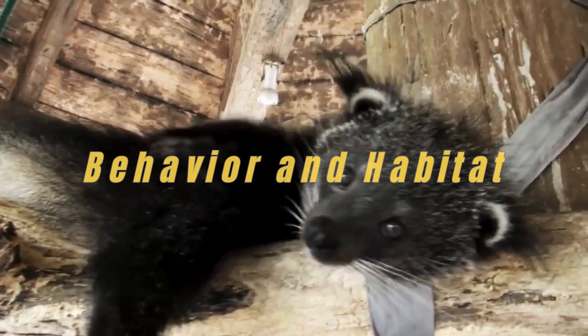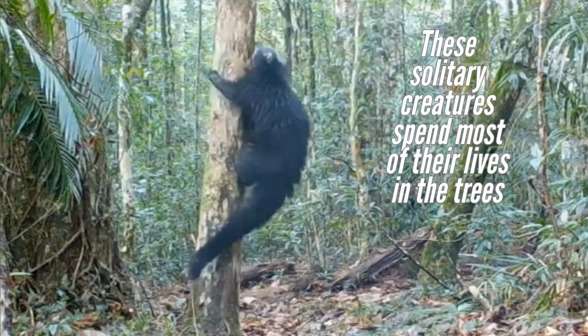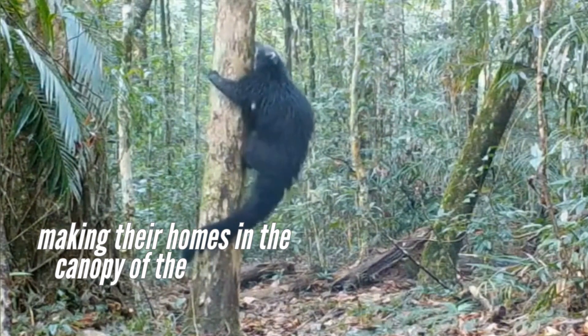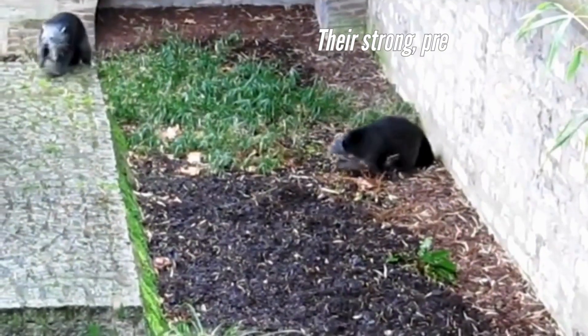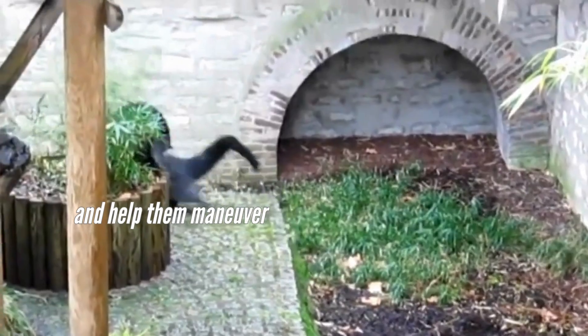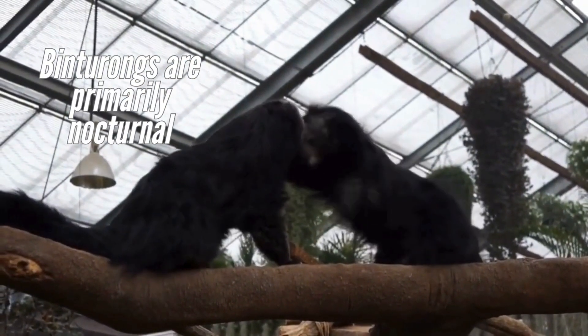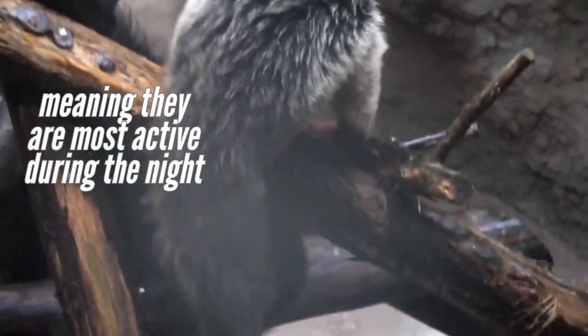Behavior and Habitat. These solitary creatures spend most of their lives in the trees, making their homes in the canopy of the tropical forests. Their strong, prehensile tails are as long as their bodies and help them maneuver through the treetops. Binturongs are primarily nocturnal, meaning they are most active during the night, hunting and foraging for food.